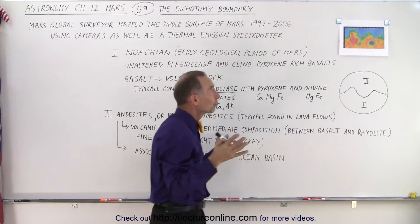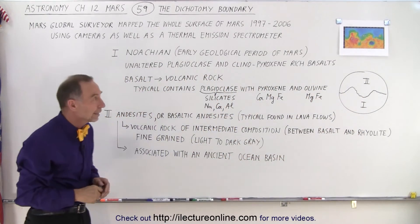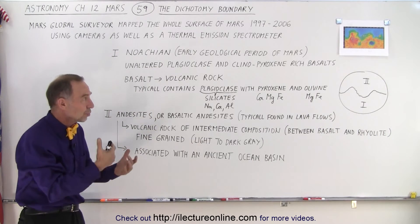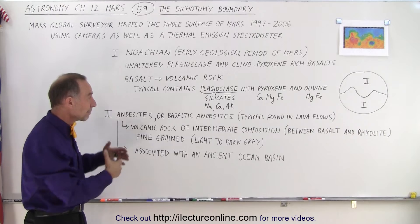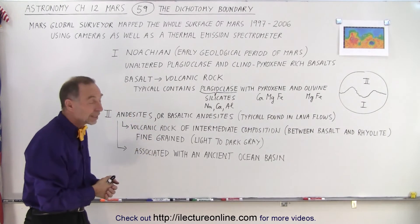There was probably also a fair amount of erosion, with water flowing from the mountainous areas into the northern basin — what we potentially called an ocean back then. You can see that the two halves of Mars had a very different geological history, and by mapping the planet using spectrometers we were able to confirm that.